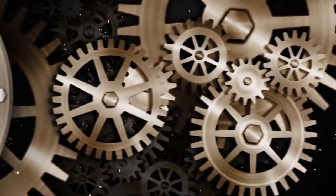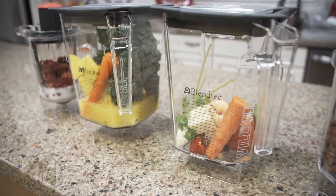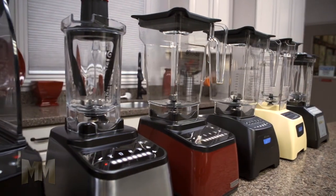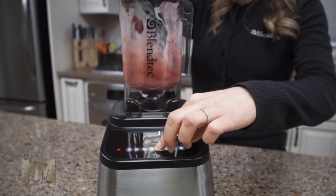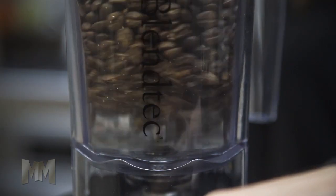Hi, this is John Criswell. Welcome to Manufacturing Marvels. Serious chefs and folks who want to make the healthiest meals for their families need blenders that go above and beyond the usual settings of mix and chop. They need blenders with the power to quickly blend anything. They need Blendtec.